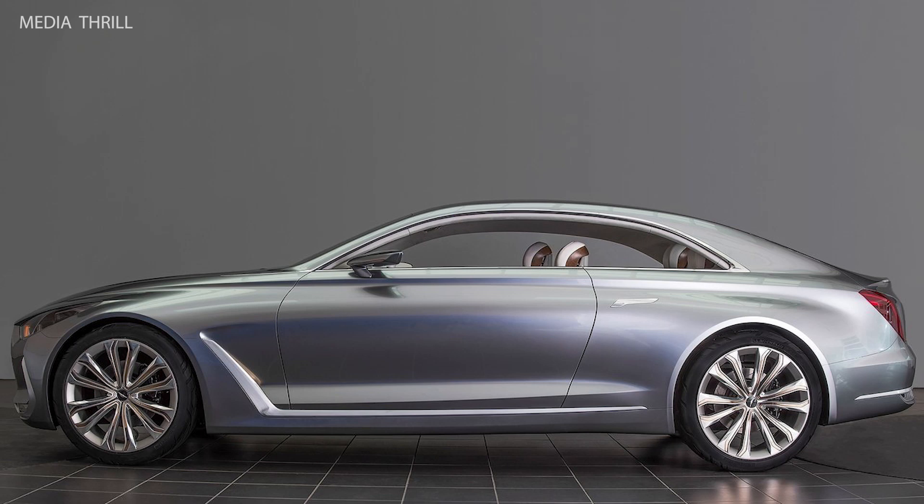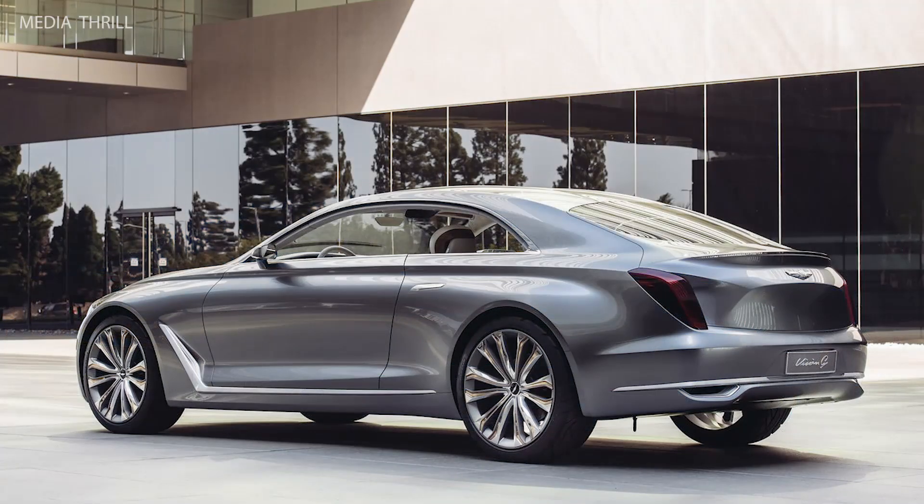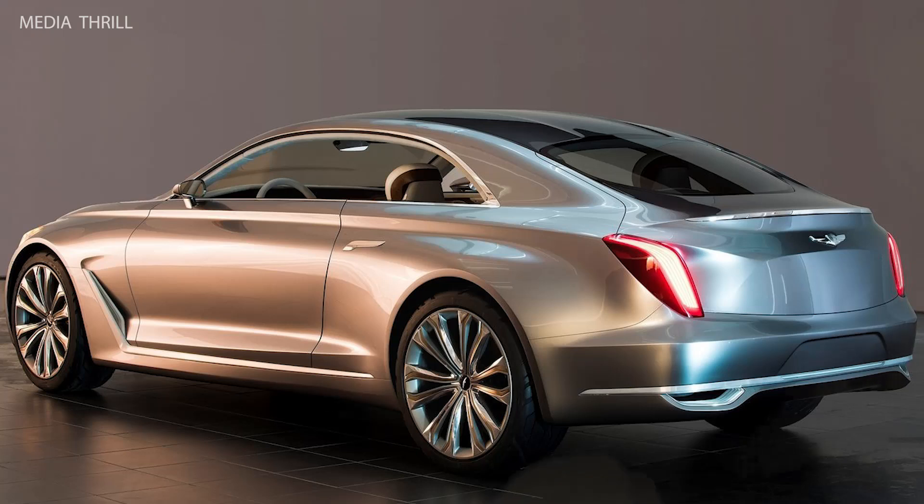It features a coupe-like silhouette with a long hood, short overhangs, and a fastback roofline, emphasizing elegance and athleticism. The front grille is a prominent hexagonal design, characteristic of Hyundai's design language.